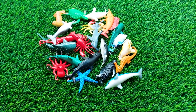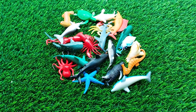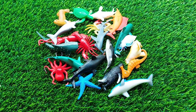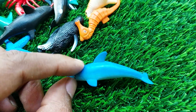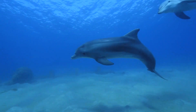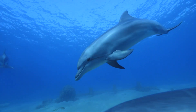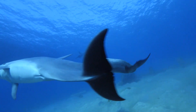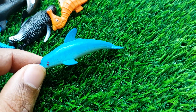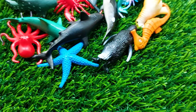Hello guys, welcome to my channel and another new video. There are many sea animals here and today I'll introduce them and finally I'll be collecting them. The first one is a dolphin here — this is a very nice and beautiful dolphin. I'm collecting this dolphin outside here.